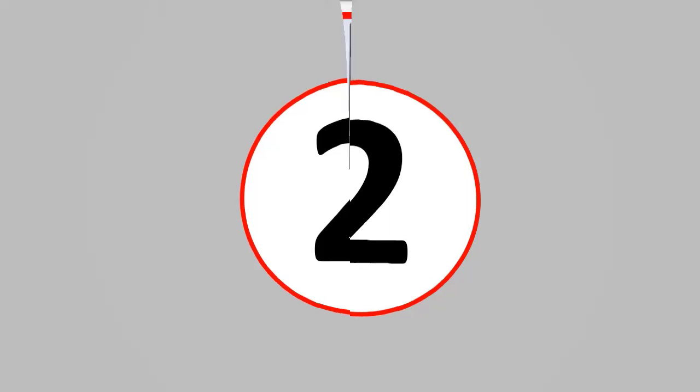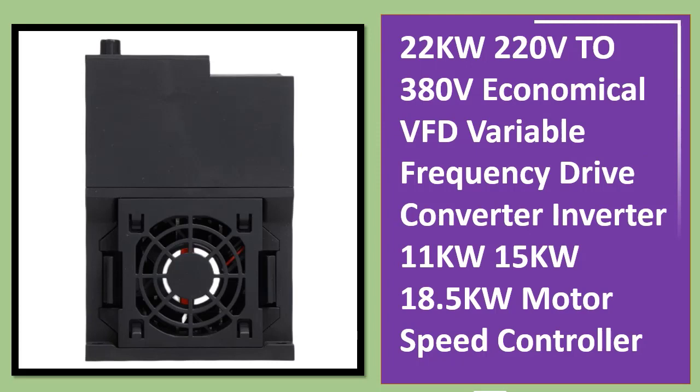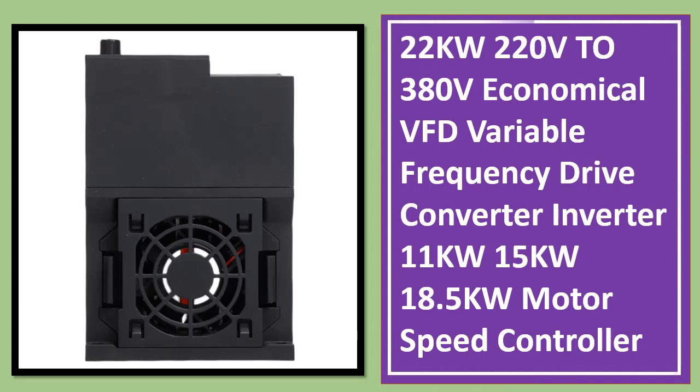Number two: 2.2 to 22 kilowatts, 220V to 380V economical VFD variable frequency drive converter inverter — available in 11 kilowatts, 15 kilowatts, and 18.5 kilowatts models.